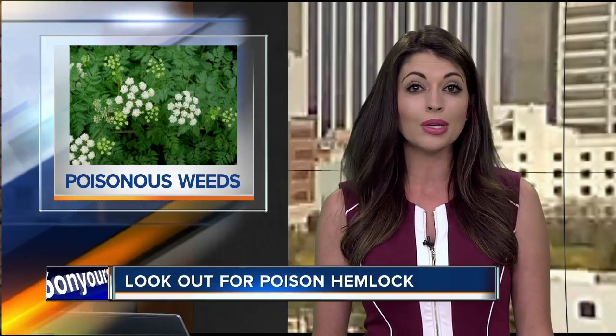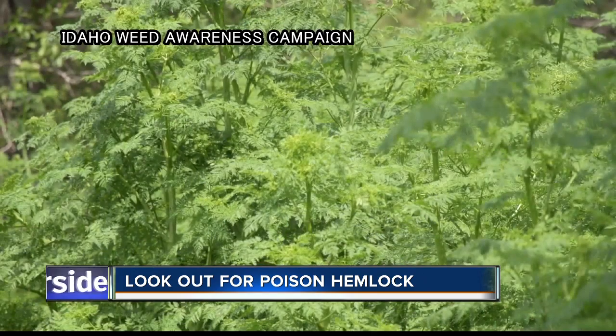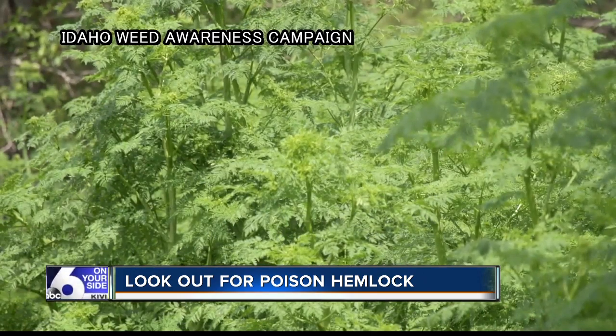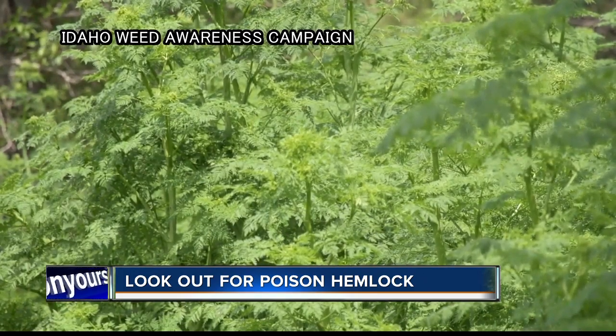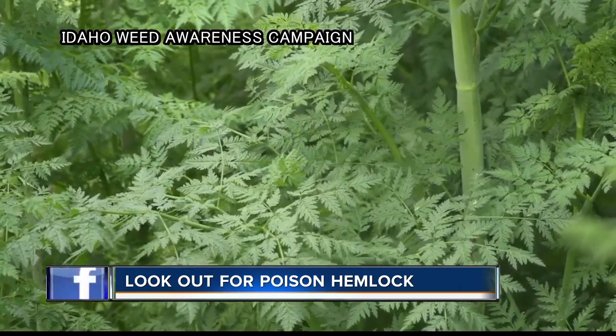While you're out and about, keep a look out for a pesky plant called poison hemlock. It can be fatal to humans and animals and is growing out of control in many areas around the state. State noxious weed officials say it usually grows near canals or streams, but can also thrive in open fields, producing tall stalks with tiny white flowers.